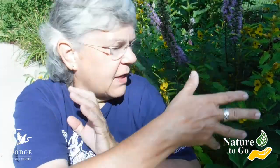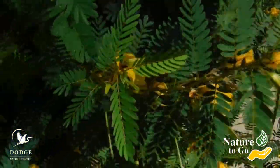Prairie plants use a very different strategy than plants in the woods. They don't want big leaves — they still need to photosynthesize, but they don't want all that surface area where they could lose moisture. So they have lots of little leaves. Look at these plants behind me — this one with the yellow flower is called partridge pea, and there are just tons and tons of little leaflets.